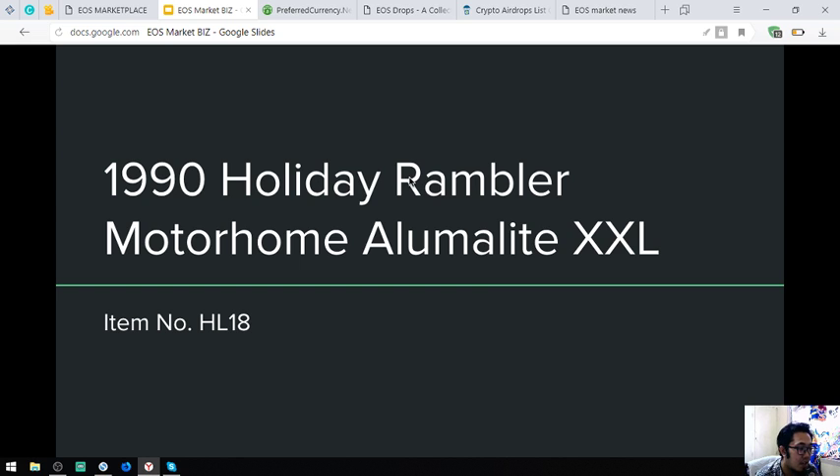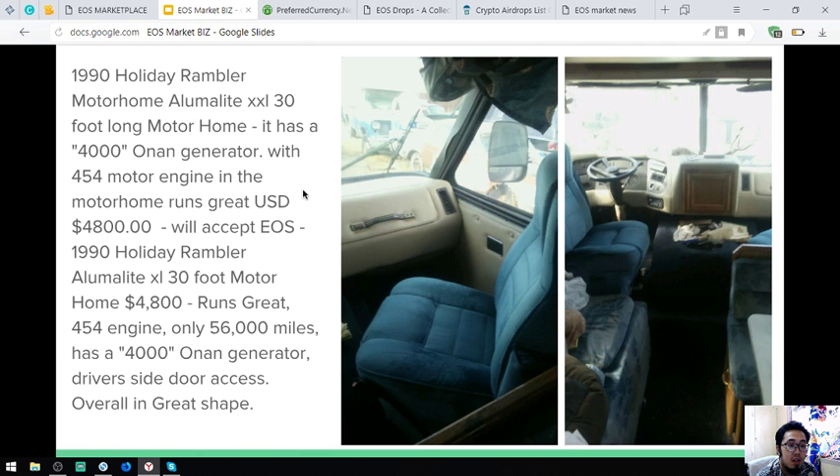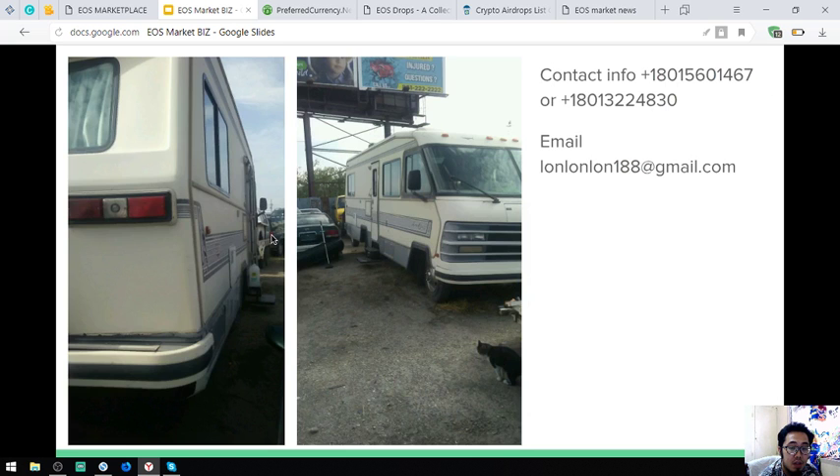The next item is a 1990 Holiday Rambler Motorhome Alumalight XXL, item number HL18. Here are the pictures — it runs with a 4,000 generator and a 454 motor engine. It costs $4,800 and the owner accepts EOS for this. Here are some additional pictures of this motorhome.